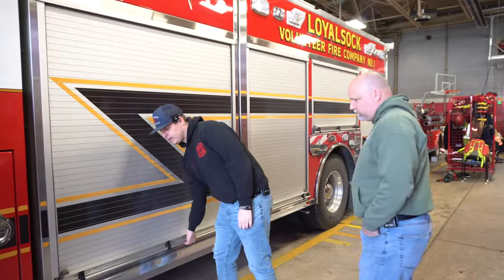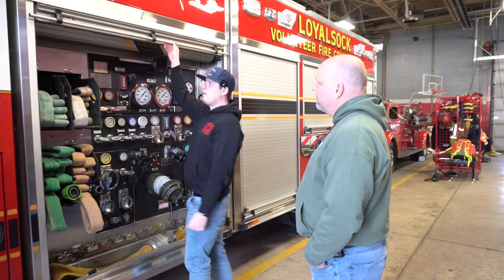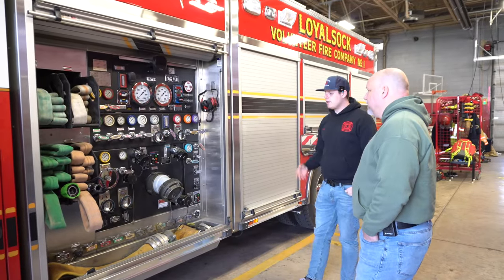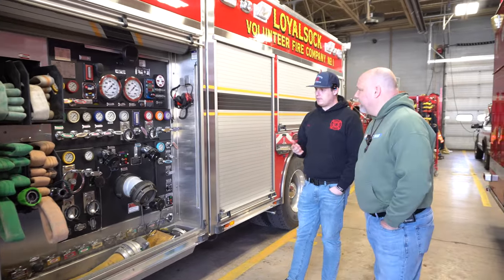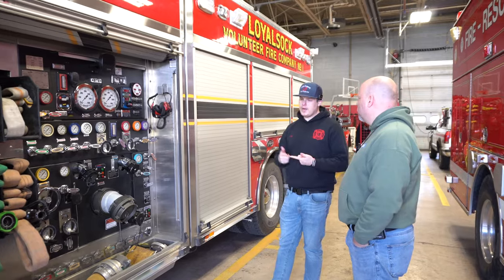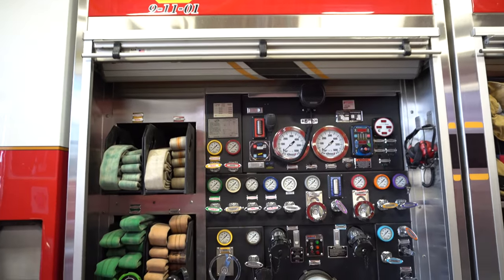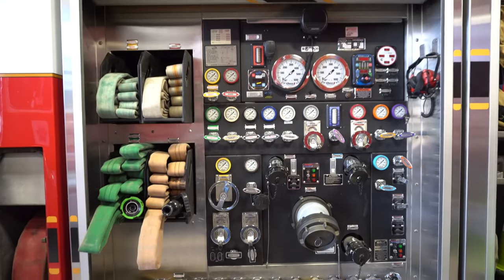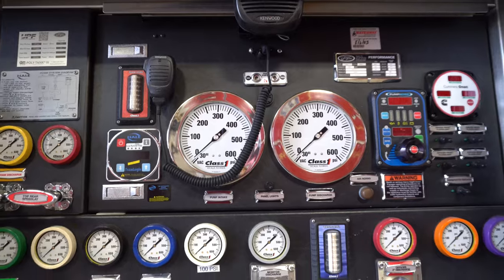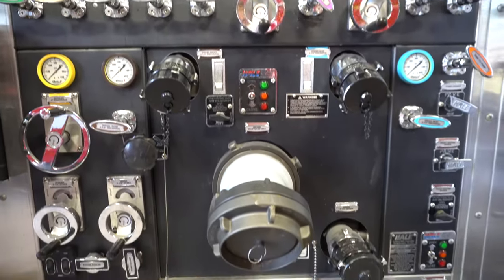One thing that's a little bit unique about this truck is it's an engine, obviously, but the pump panel is behind roll-up doors. It keeps it a lot cleaner. Our previous engine had an open pump panel and this truck runs quite a bit, so keeping that grime and winter weather off the pump panel is nice. Do you find you have a lot less maintenance to worry about? You still need to do your maintenance, but you seem to be doing it less than on some of our other open pumps.